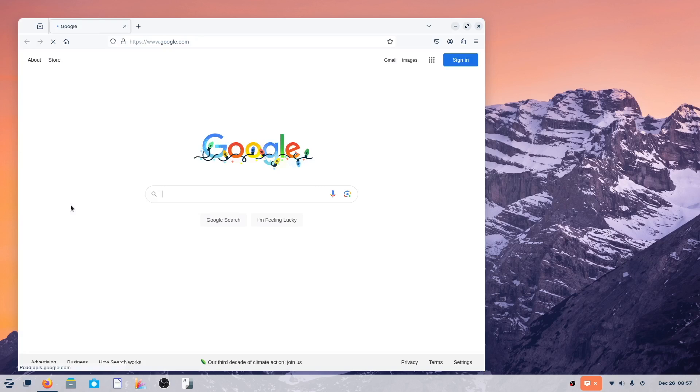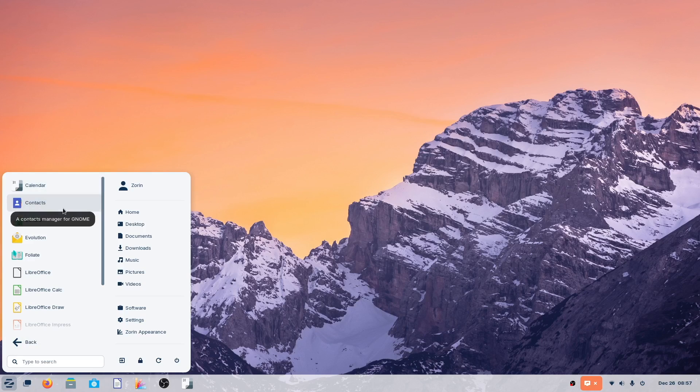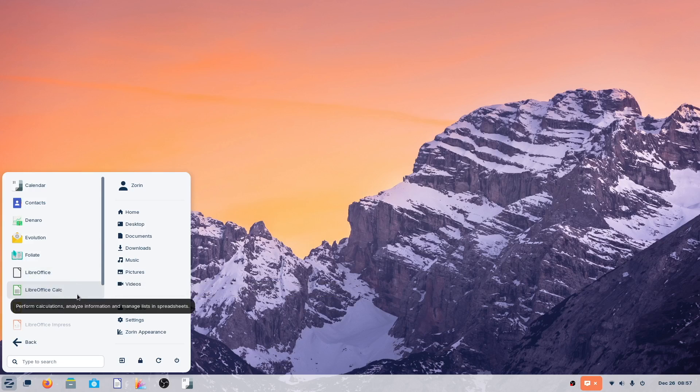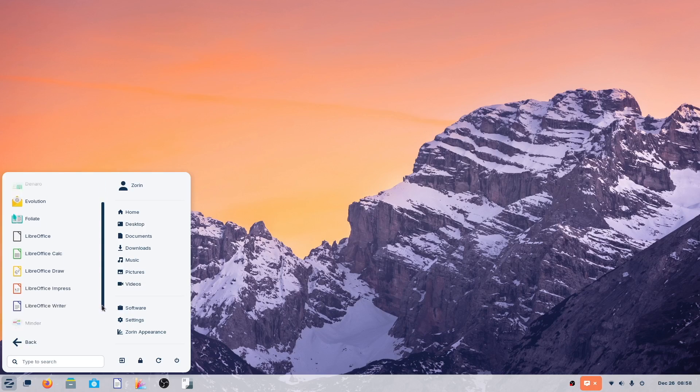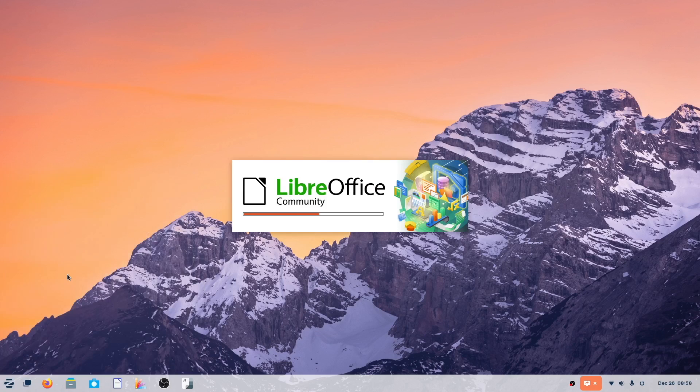Zorin 17 Pro includes Firefox as the web browser, and there are other web browsers available. LibreOffice is also included, so I'm going to go ahead and open up the word processor just to give it a try.